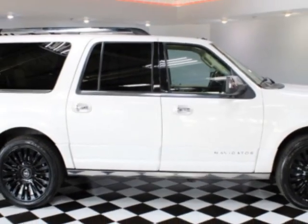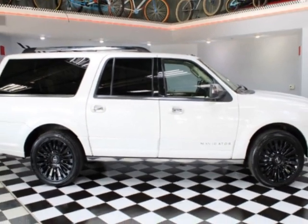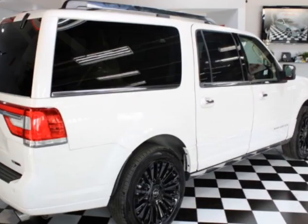This vehicle gets an estimated 15 miles per gallon in the city, and an estimated 19 on the highway.